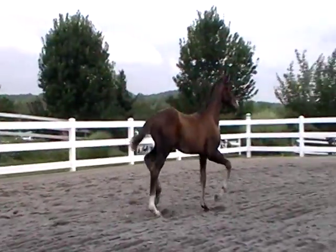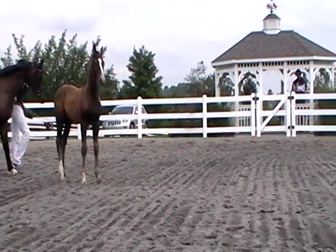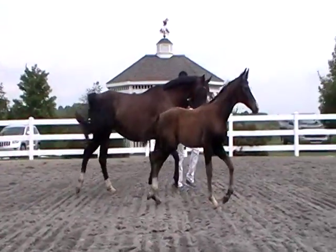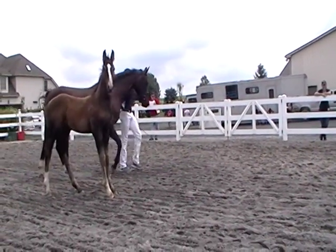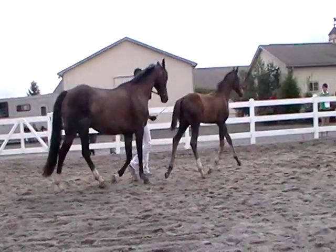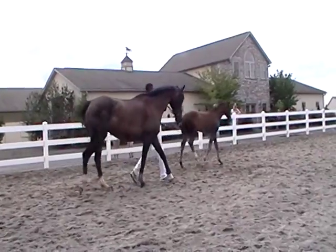The lovely dam we're seeing in the ring is Rosemary, a 2007 mare by Rosentanz, out of Flora. We saw Flora in the ring earlier — she's the one about whom I told you was the highest-scoring German Oldenburg Broodmare ever inspected in the U.S., at least at that time, which was back in the late 2000s.